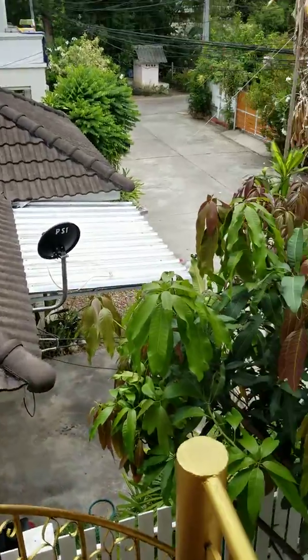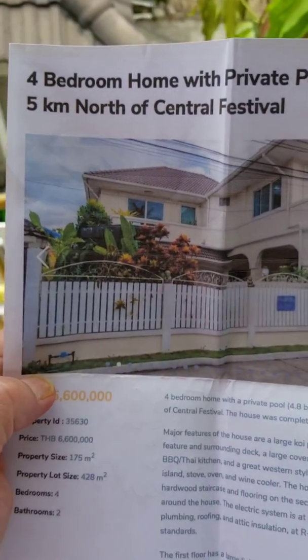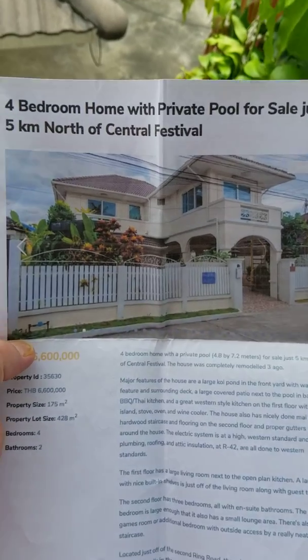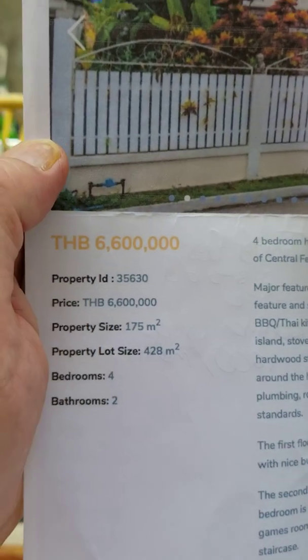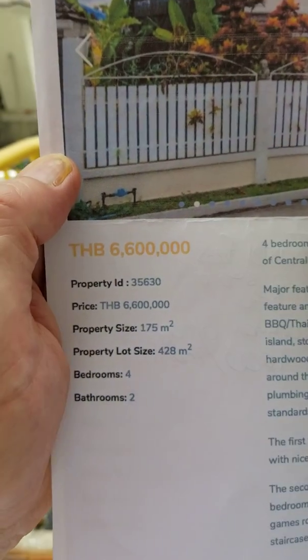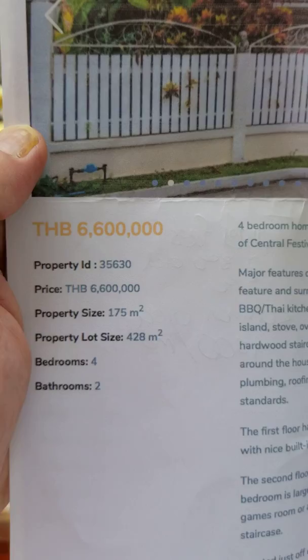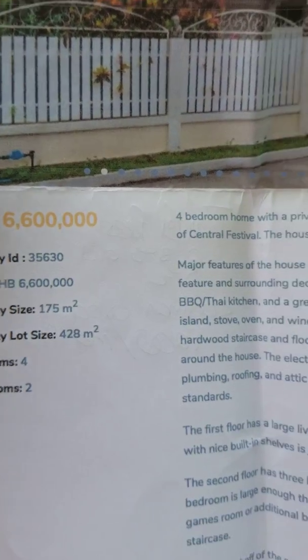Good afternoon. A little bit north of the old city in Chiang Mai. We're currently looking at this four-bedroom home with private pool, five kilometers north of Central Festival. Asking price is about 30,000 US dollars more than the last house we saw — 6.6 million baht, so figure 180, 190 some odd thousand dollars.